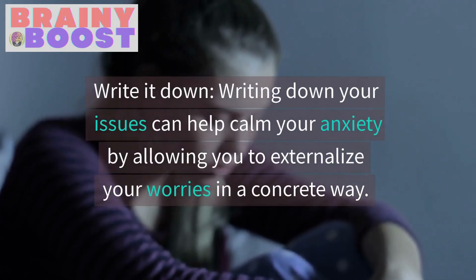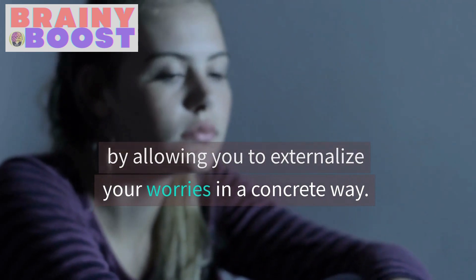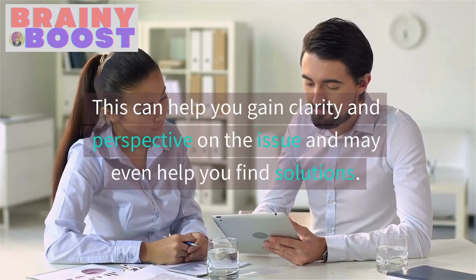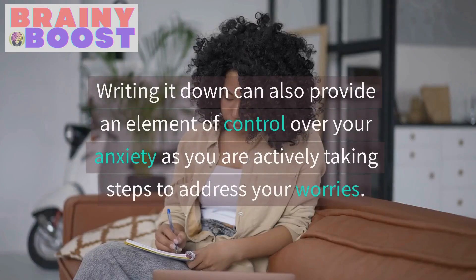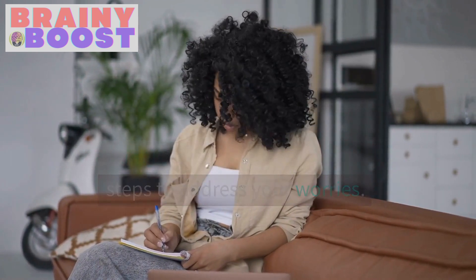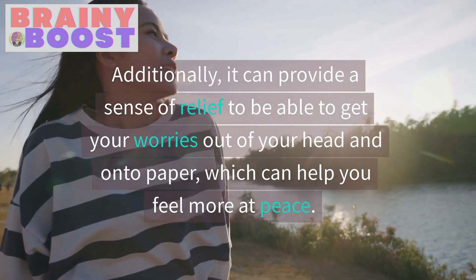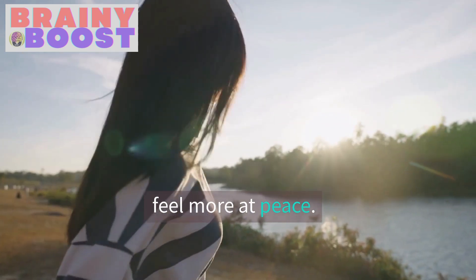Write it down. Writing down your issues can help calm your anxiety by allowing you to externalize your worries in a concrete way. This can help you gain clarity and perspective on the issue and may even help you find solutions. Writing it down can also provide an element of control over your anxiety as you are actively taking steps to address your worries. Additionally, it can provide a sense of relief to get your worries out of your head and onto paper, which can help you feel more at peace.